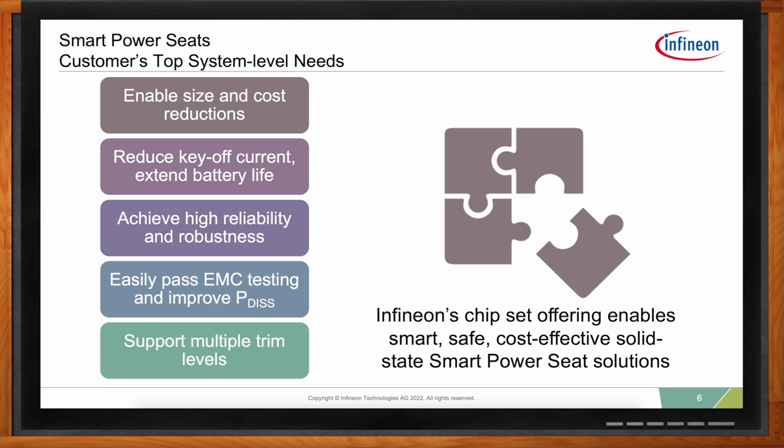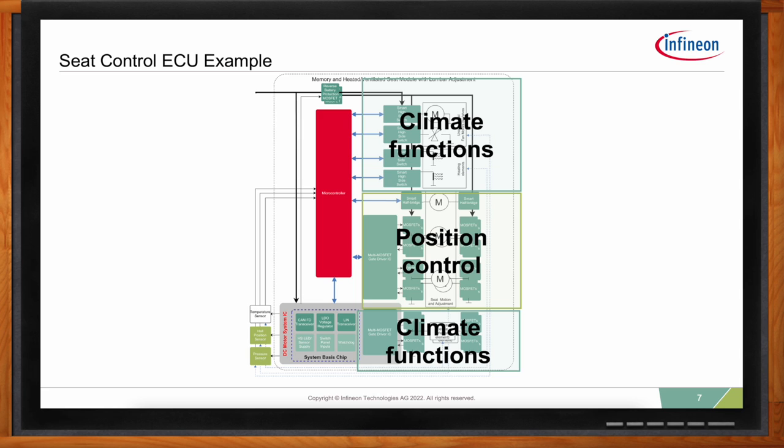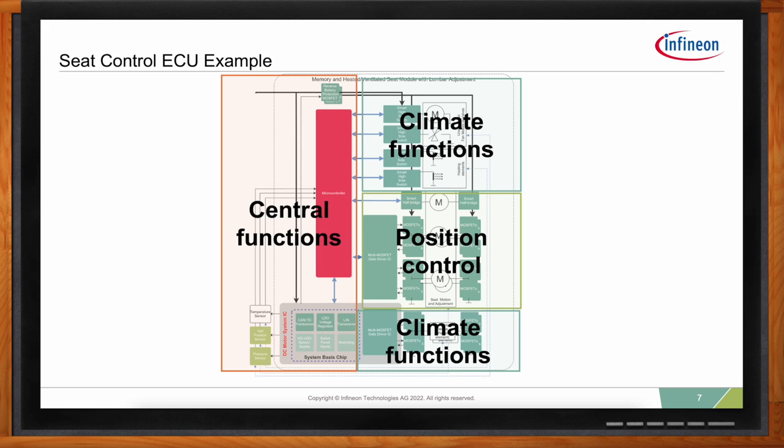Depending on the OEM, position and climate functions might be in separate modules, integrated together, or there can even be seat control units that control multiple seats from one ECU. Looking at an example block diagram — a superset for a power seat module that includes both position and climate control — we can break this design down into three major pieces: bi-directional motor control for position adjustment (motors that move the seat up, down, forward, back); climate functions including heating elements, fans, and thermoelectric devices; and the central ECU functions — the microcontroller, power supply, communication, sensors, and protective functions like reverse battery protection.